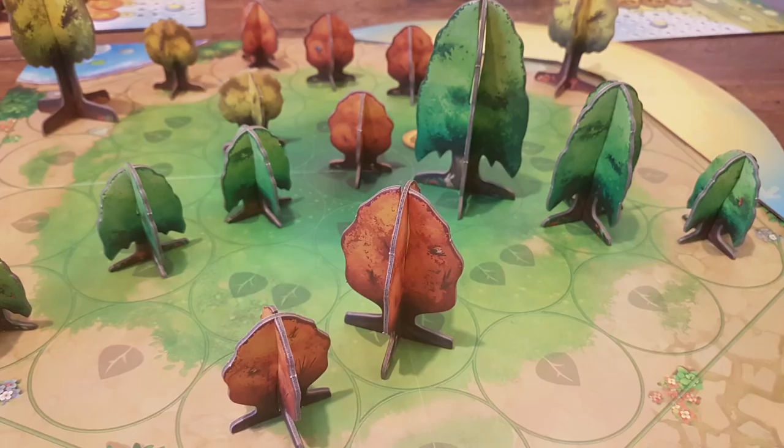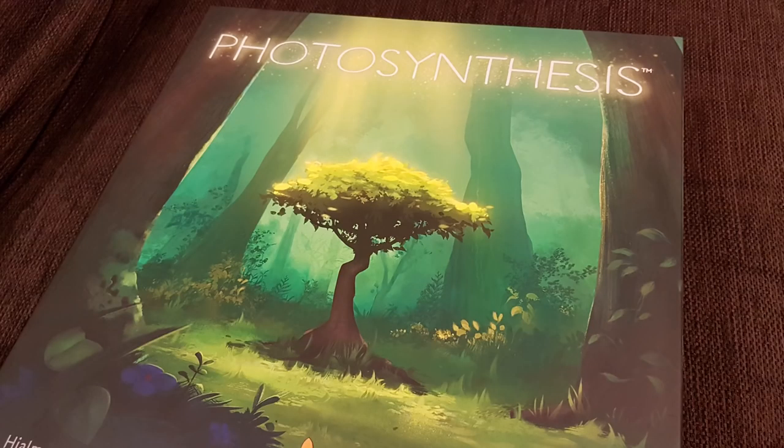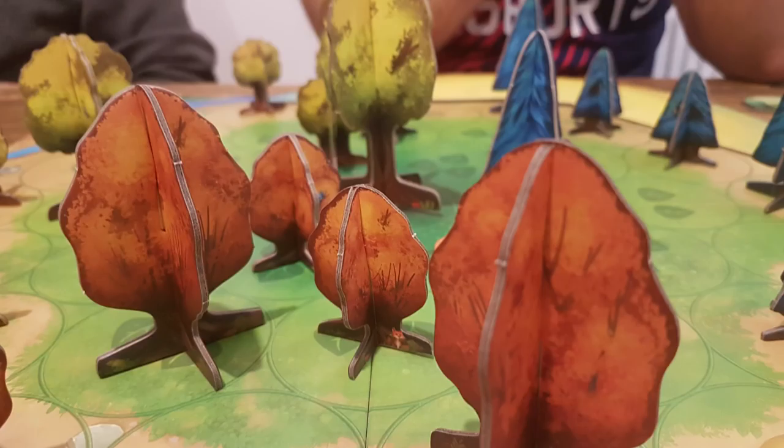Photosynthesis is another game that I was super excited about at Essen. This is an abstract game about planting and growing trees, from Blue Orange Games. The thing that most appealed to me was that it's stunning — it's just beautiful to look at, the box art alone is amazing, and it's possibly my favorite box art of all time. On the table, you've got these wonderful 3D trees that you're planting in different colors. The way the game works is that you're collecting light points — the sun moves around the board, and when it shines on your trees, you collect one point for a small tree, two for a medium, three for a big tree.